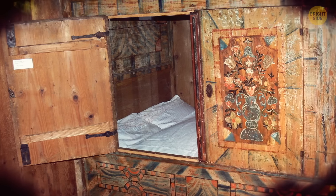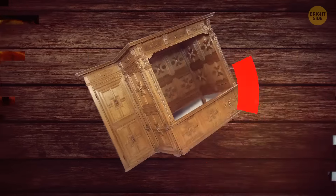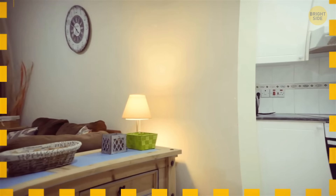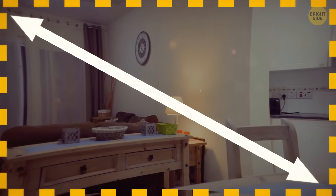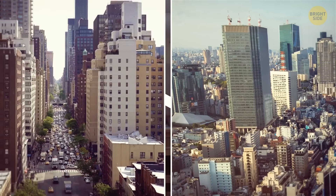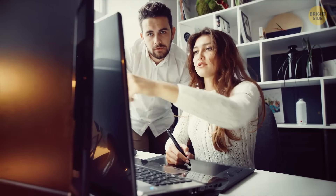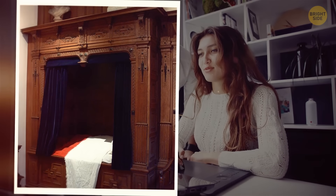Then people realized that box beds weren't the best solution in terms of hygiene, and they fell out of fashion in the early 19th century. Now that space is becoming more and more limited in large cities like New York and Tokyo, box beds don't seem like such a terrible idea, and designers are rethinking this piece of furniture from the past.